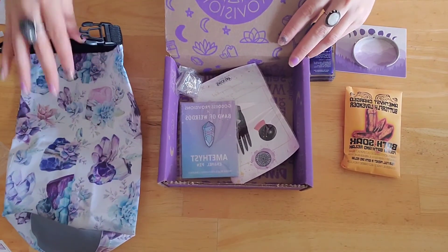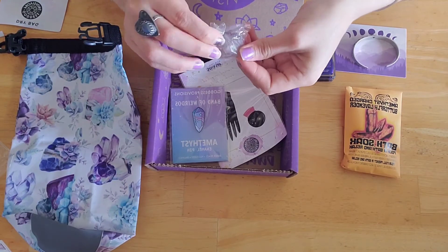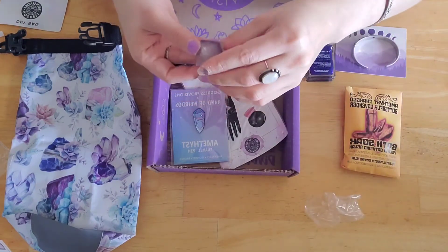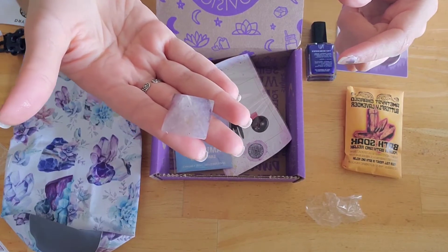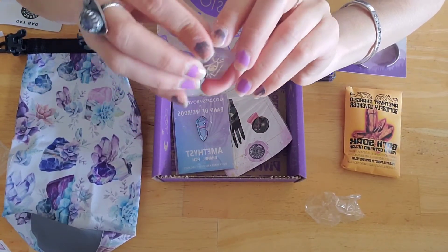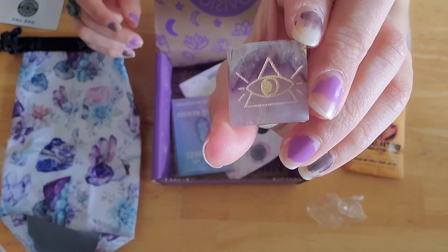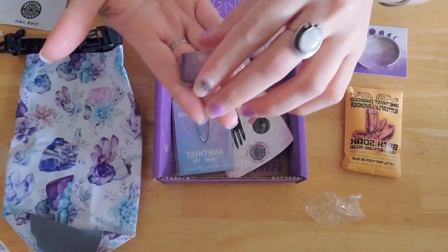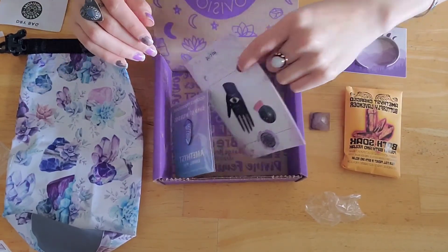It is a pyramid made from amethyst and on the bottom it has this design — this is so pretty. I'm so excited about this box because amethyst is my favorite stone.